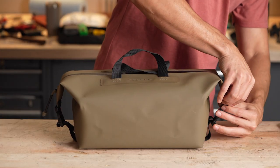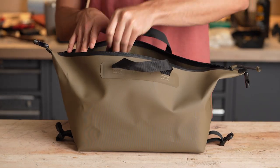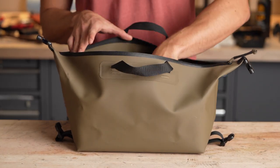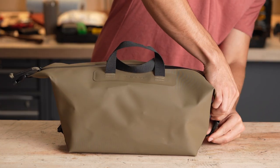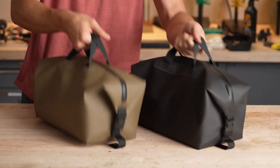Introducing the new DACA Takeout Large. Featuring nearly 9 liters of super-strong, RF-welded, rugged storage, the DACA Takeout Large has the right size footprint that loads, stows, and carries easily, so you can carry it all.